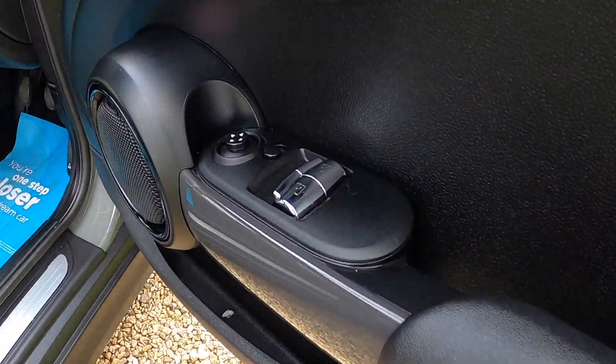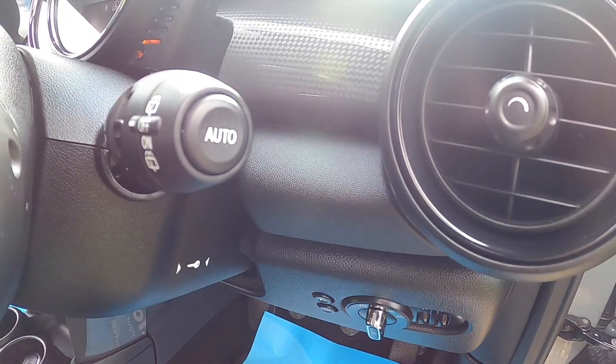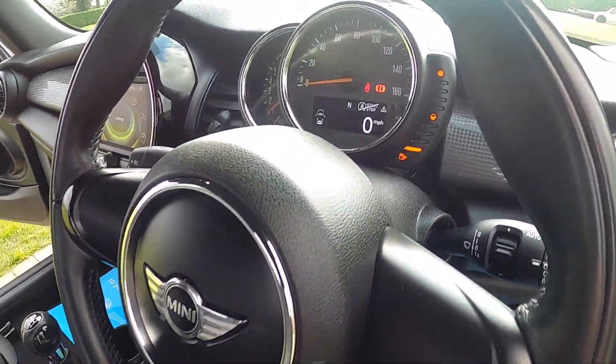Inside it has electric windows all round and electric wing mirrors. It comes with auto lights and auto wipers, and a 3-spoke leather multifunction steering wheel.